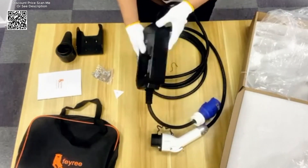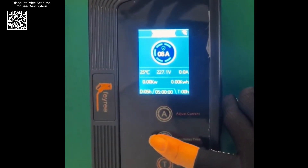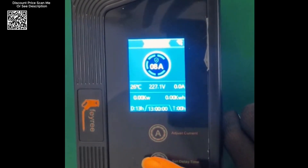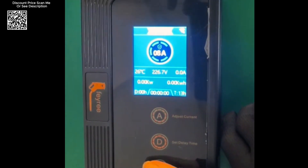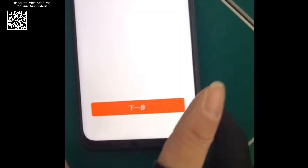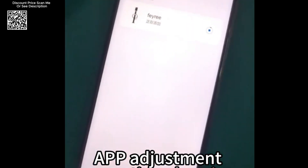The Faye Re 8KW 3-2A charger boasts a range of advanced features that enhance its functionality and ease of use. These include built-in capacitive touch buttons, adding a modern and high-tech feel to the device. Users can set the charging time (T button), delay time (T button), and adjust the current before charging (A button), providing flexibility and convenience to tailor the charging process to specific needs.